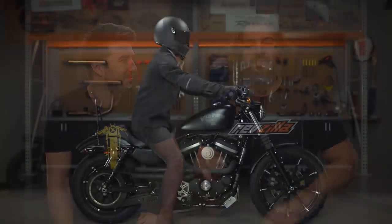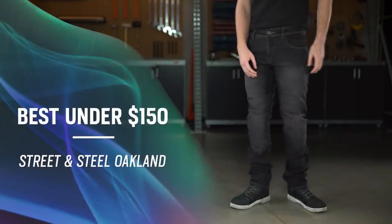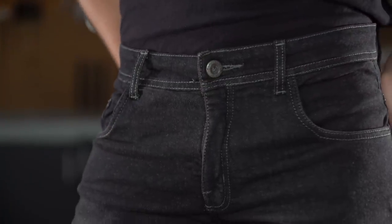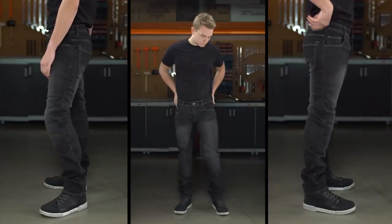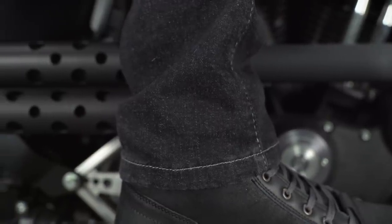Let's kick things off by talking about the best riding jeans under $150. For 2020, the award goes to the Street and Steel Oakland jeans. Now, let's call out the elephant in the room: yes, Street and Steel is an exclusive brand that our team is responsible for. However, because of that, we know firsthand how they were developed and how those developments benefit the rider. The Oaklands are a great option for folks looking to split the difference between a baggy and a super slim cut jean, featuring a straight slim design with a wider opening at the cuff to fit over your riding shoes or motorcycle boots, with three different colors to consider.